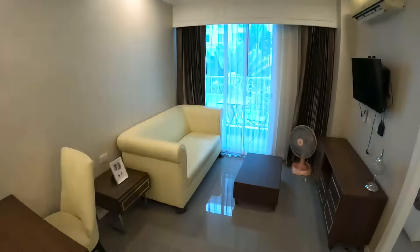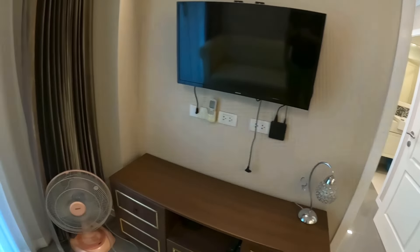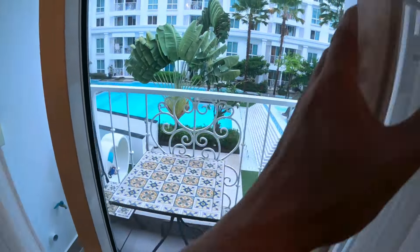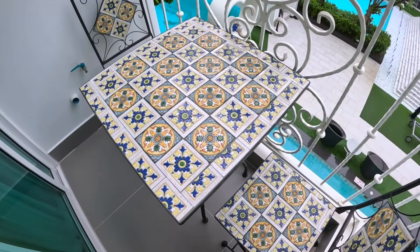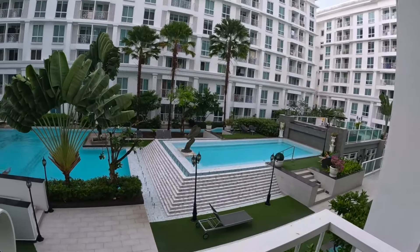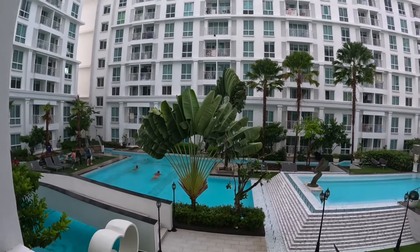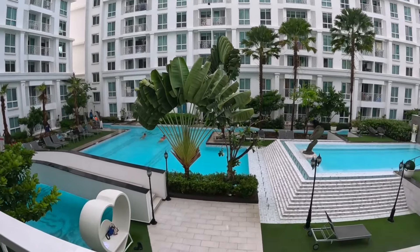This is one of the nicest condos I've seen in a while at 10,000 baht per month. There's also a standing fan. Out on the balcony there's a table and chairs, and outside you've got the pool — decent size. On the right you also have a gym. That pool looks spotless clean.